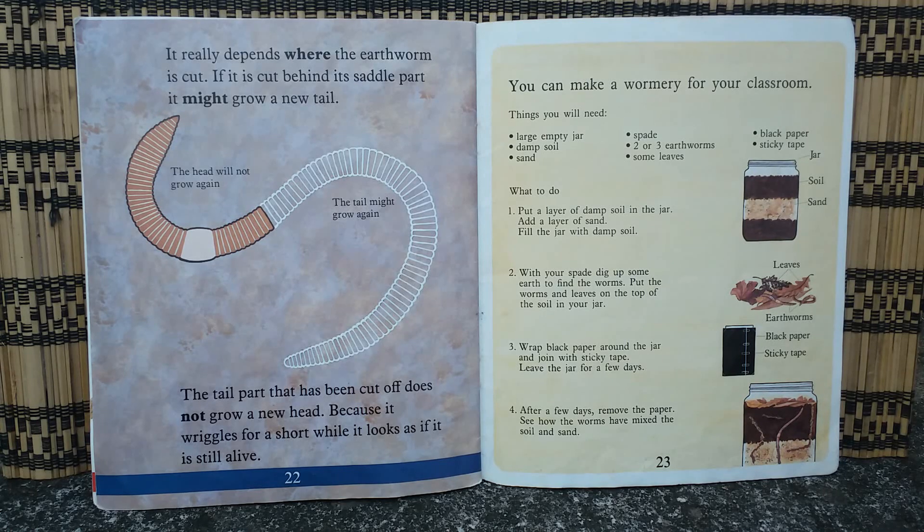You can make a worm farm for your classroom. Things you will need: a large empty jar, damp soil, sand, a spade, two or three earthworms, some leaves, black paper, and sticky tape. Put a layer of damp soil in the jar, add a layer of sand, then fill the jar with damp soil. Dig up some earth to find the worms and put the worms and leaves on top of the soil. Wrap black paper around the jar and join with sticky tape. Leave the jar for a few days. After a few days, remove the paper and see how the worms have mixed the soil and sand. Isn't that interesting?